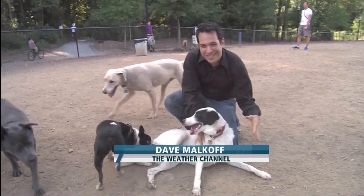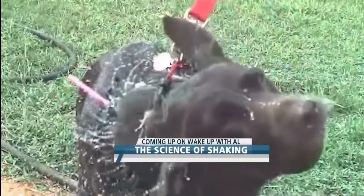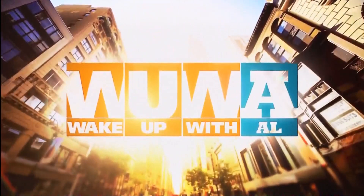Still ahead here on Wake Up With Al: you've seen dogs like Maddie do it a thousand times, but you've never seen it quite like this new high-speed video. How dogs actually shake the water off their body in seconds flat, and what scientists are learning — after the break.